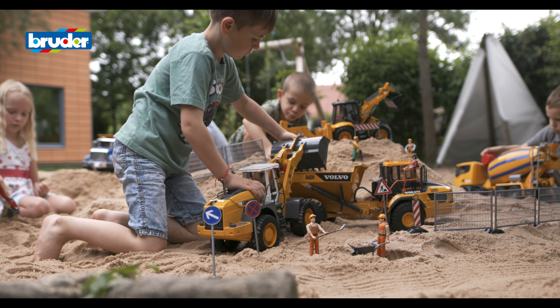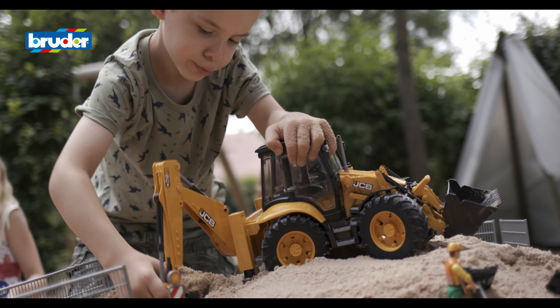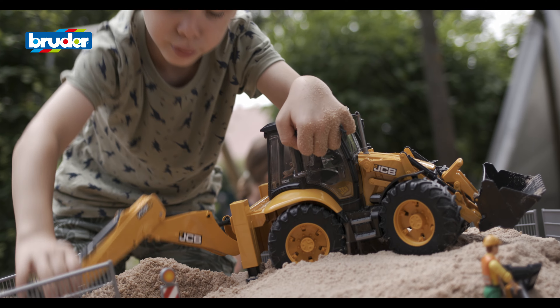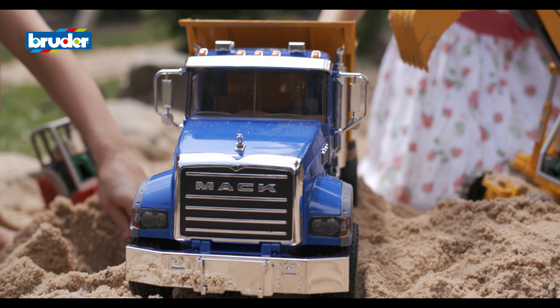Bruder develops true-to-life models on a 1 to 16 scale. Many international makers of tractors, excavators, trucks or forklift trucks can be found in the Bruder portfolio.